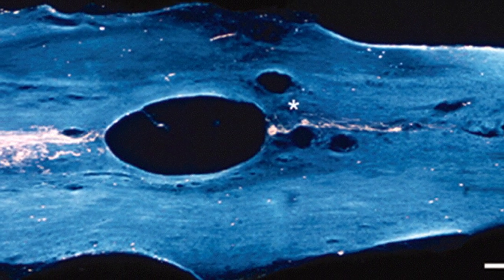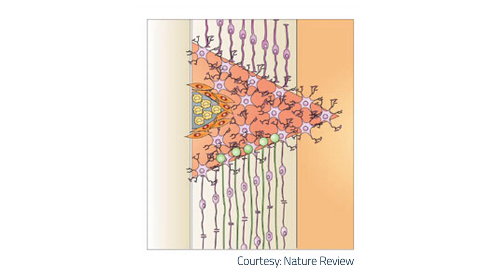But nerve grafts haven't worked in a spinal cord until now. After injury, the spinal cord in the adult develops what we call a glial scar. Many years ago, we discovered that the scar is embedded with inhibitory molecules that block nerve growth.